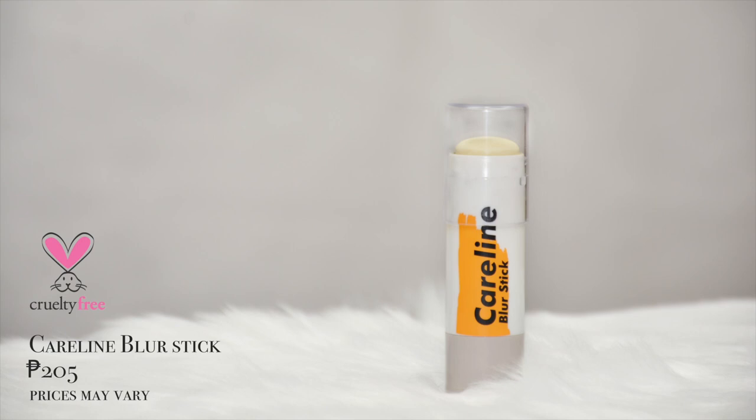So anyways, before anything else, magpa-prime na tayo ng face. First, using the Luxe Organics Rose Water Glow Mist — medyo recently ko lang to na-discover, pero simula nung day na ginamit ko siya, I love it. Ngayon na medyo nagseptan sa face yung glow mist natin, next up, we'll be using my all-time favorite, the Caroline Blur Stick.